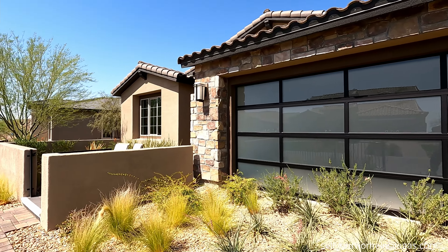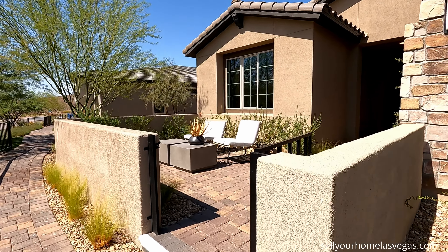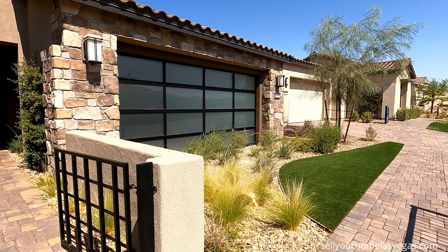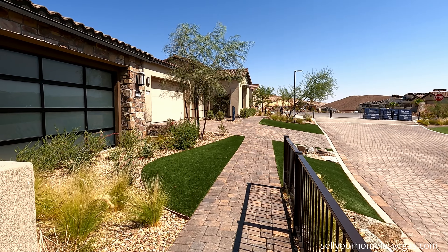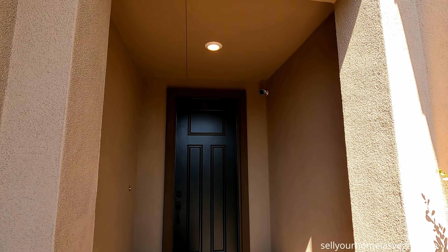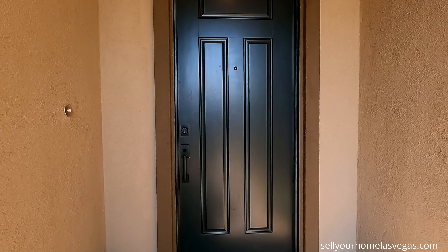You do have a couple elevation choices to choose from out here. Here's your outdoor courtyard. You will get paver stones included in your driveway. This is the model, so they got them beautifully landscaped, but unfortunately no driveways to look at. It's about 110 degrees here, just as hot as the Vegas market. Here is your porch LED upgraded modern door. Let's head inside.